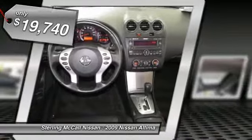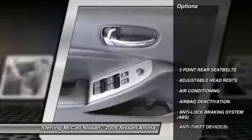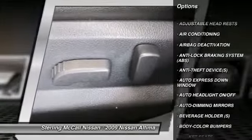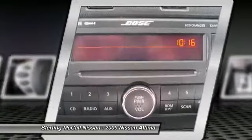This vehicle has less than 35,000 miles. Here are some of this vehicle's great options: power driver's seat, dual airbags, adjustable headrests, auto express down window, air conditioning, front keyless ignition, cruise control, auto headlight on-off, power door locks, compass.